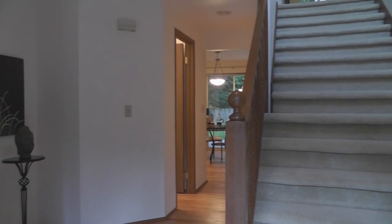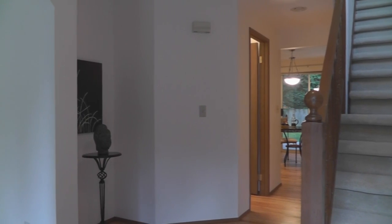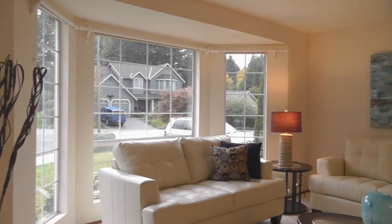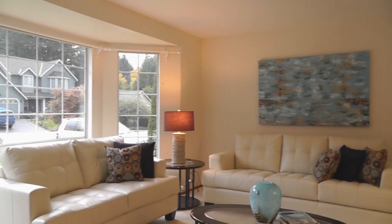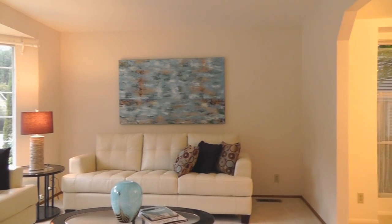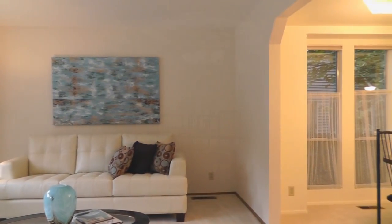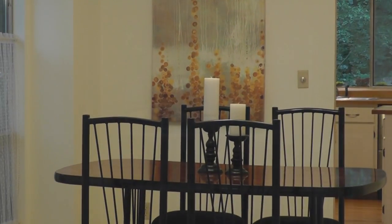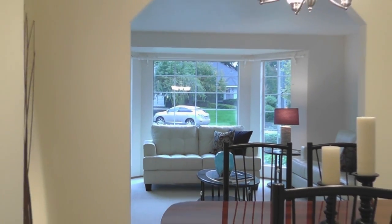A nice entry foyer and grand staircase welcome you in. The formal living room has a big bay window overlooking the front yard. The formal dining room has a recessed ceiling and three windows overlooking the side yard.